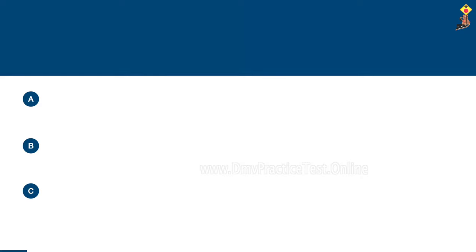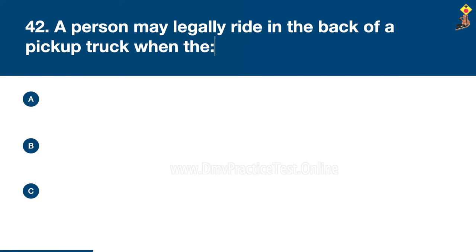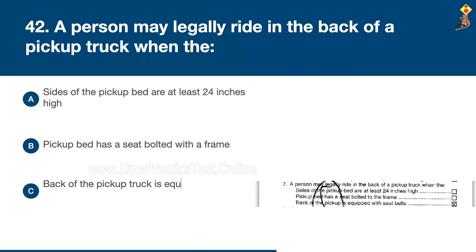Question 42: A person may legally ride in the back of a pickup truck when the sides of the pickup bed are at least 24 inches high, the pickup bed has a seat bolted with a frame, or the back of the pickup truck is equipped with seat belts. The correct answer is C: the back of the pickup truck is equipped with seat belts.